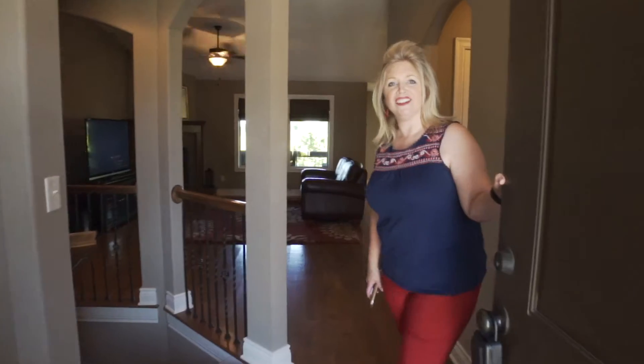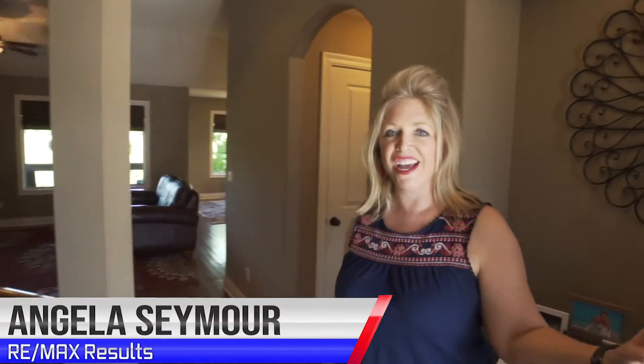Hi, welcome to my open house. I'm Angela Seymour with RE/MAX. You are at 17801 Greyhawk Ridge Drive in Smithville.